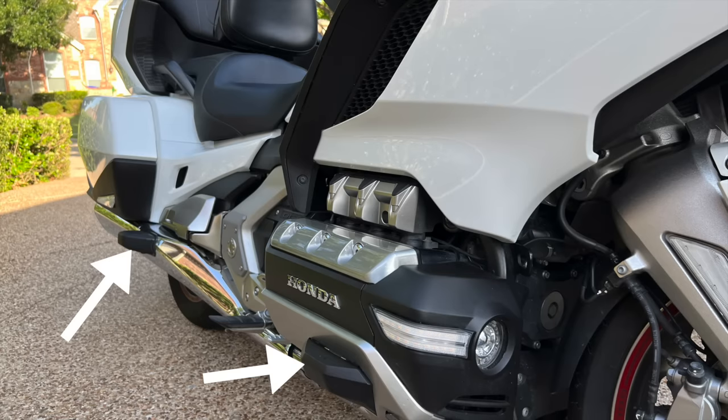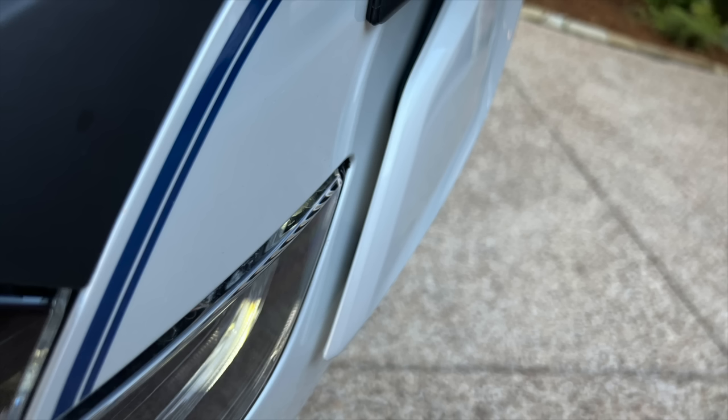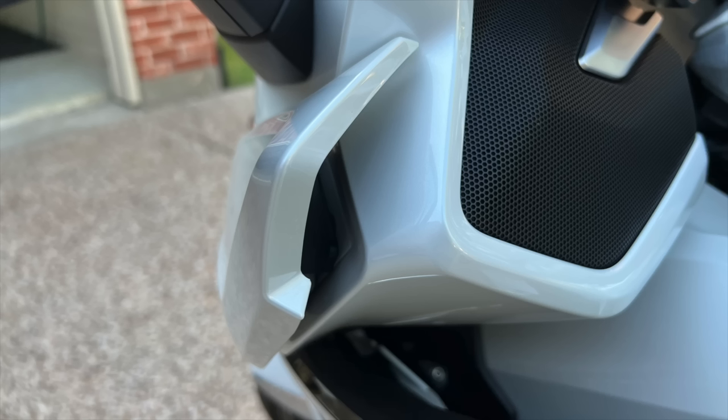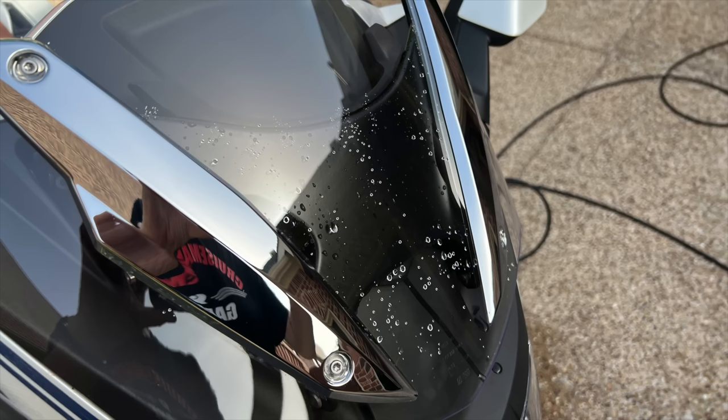The BMW only offers engine protection bars, and that's an option — there is no tip-over protection for those oversized, expensively painted saddlebags. I suspect a simple drop in a parking lot would be an expensive repair job. As for which is easier to keep clean, the Gold Wing wins again — it's no piece of cake but it's still better than the K1600. There are lots of nearly hidden painted surfaces on the BMW that are nearly impossible to access for cleaning, and even the back of the windshield is covered by a structure that traps dirt and water but doesn't allow room for a cloth.